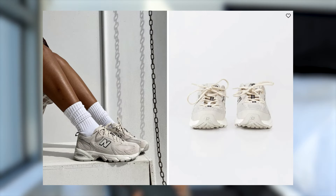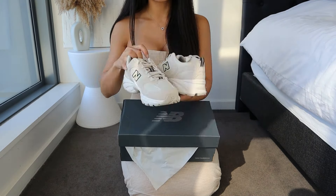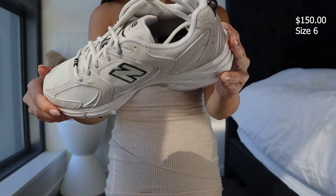This last item is the New Balance 530 in Taupe, size six. Princess Polly has quite a few color selections for these. I am in love with this color — it's such a nice neutral and I think it will go with so many outfits.